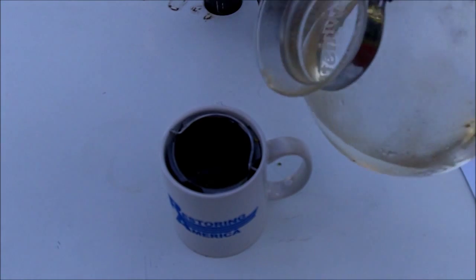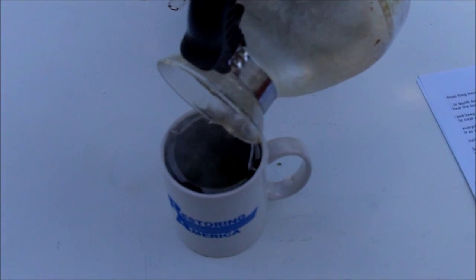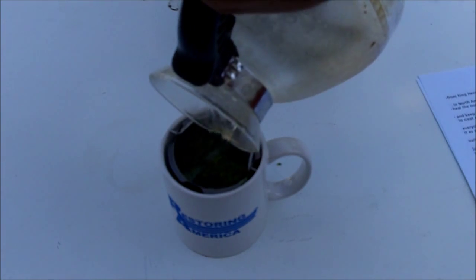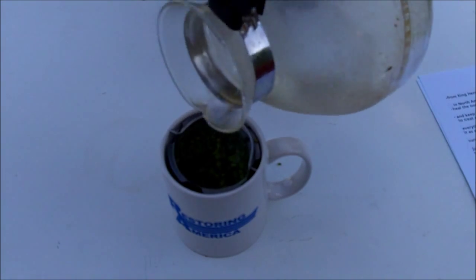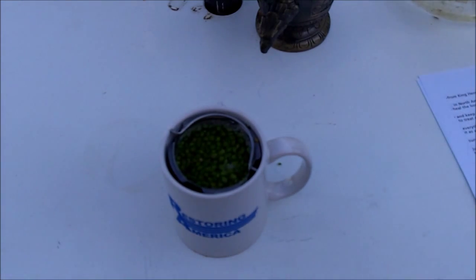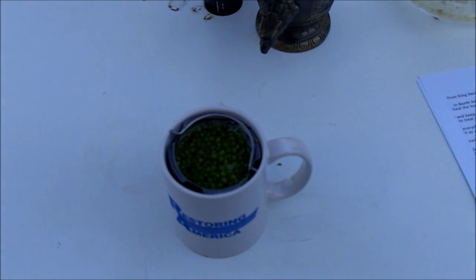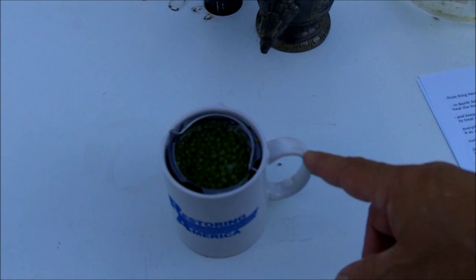So I'm going to add one cup of boiling water to one tablespoon of crushed juniper berries. And I'm going to cover this with a saucer and allow this to steep for 20 minutes. Now these are fresh berries.